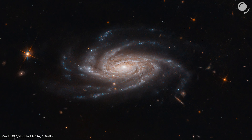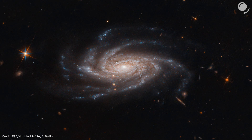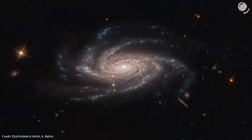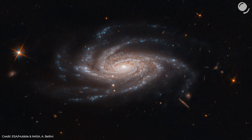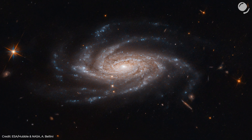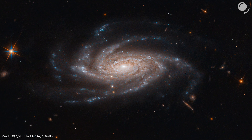Take a guess — how far away from the Earth is this galaxy? It's actually 425 million light-years away. And yet, in this Hubble Space Telescope image, we are able to see some of its structure: spiral arms, clusters of young blue stars.